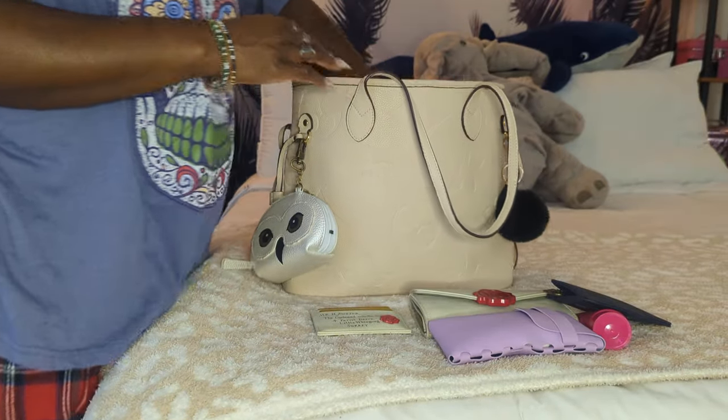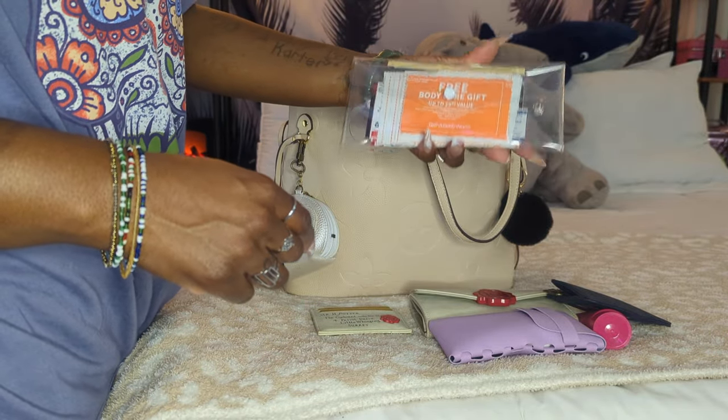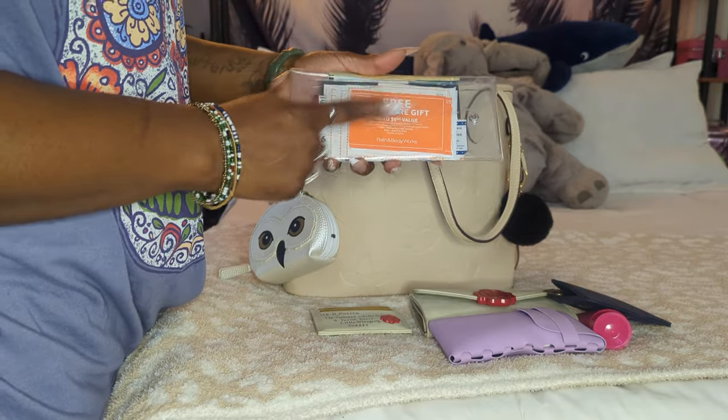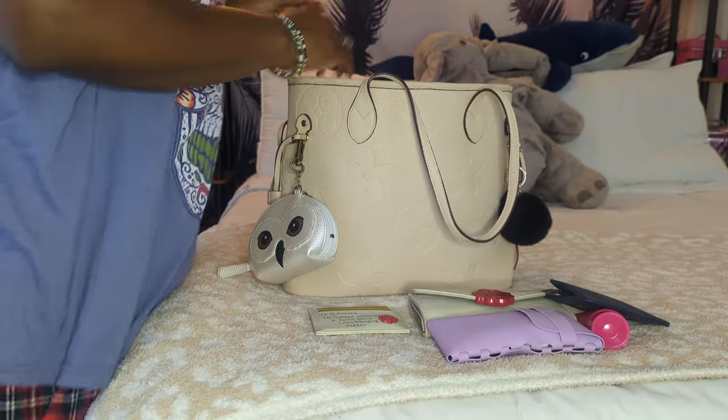Next is my receipt slash coupon pouch. I've been using it for coupons lately, and I still have to clean it out. I need to leave this out actually because I will be going to Bath & Body Works this week to redeem these coupons.